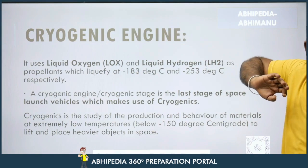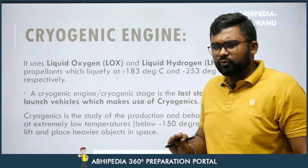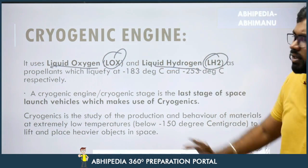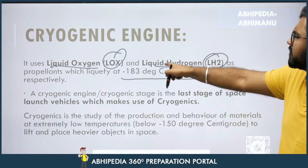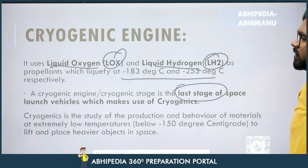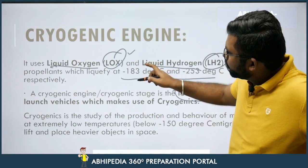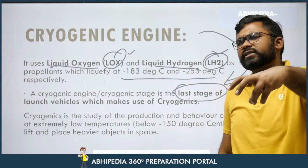Now let's look at the cryogenic engine. A cryogenic engine uses LOX — liquid oxygen — and LH2 — liquid hydrogen — as propellants, which liquefy at minus 183 degrees Celsius and minus 250 degrees Celsius respectively. The cryogenic stage is the last stage of a space launch vehicle. Cryogenic is the study of production and behaviour of materials at extremely low temperatures. So the fuel is LOX and LH2, and the cryogenic engine kicks in at the last stage.